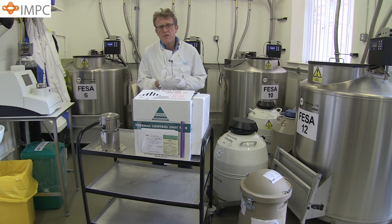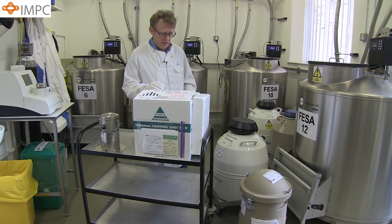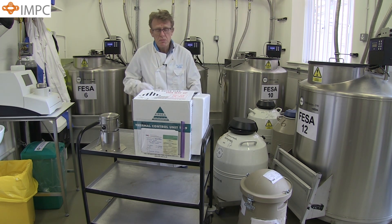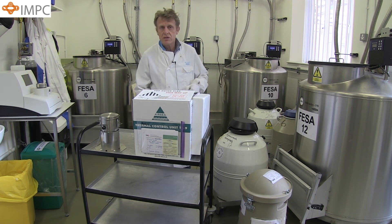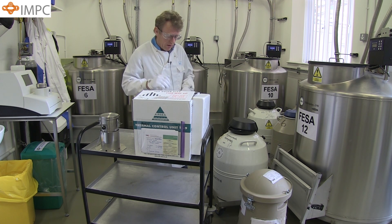If you wish to send out samples frozen in vials, it is simply a case of removing the vial from the long-term storage and placing the sample in a dry ice container like the one I've got here.